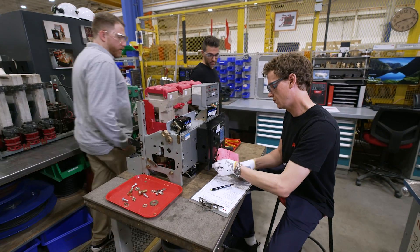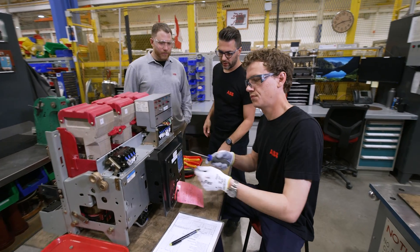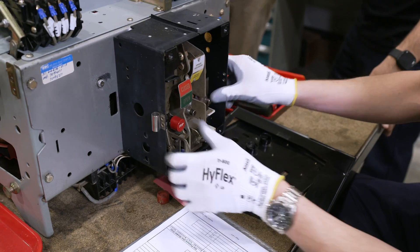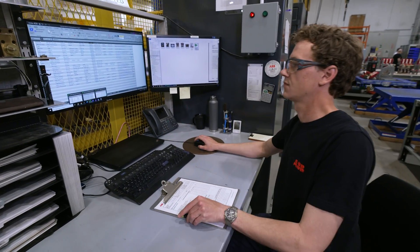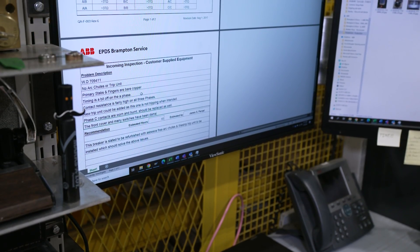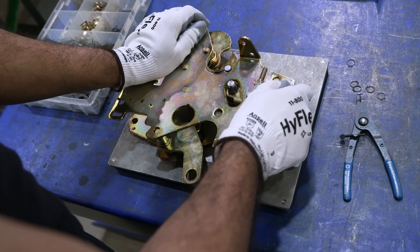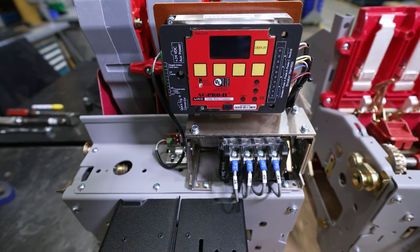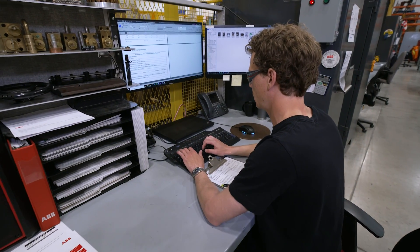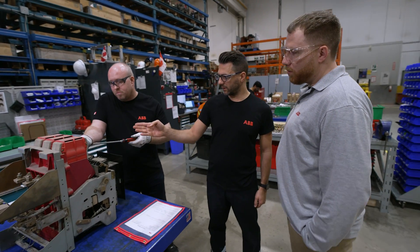The process starts when a unit arrives here. First up is an incoming inspection, where we partially disassemble the unit to assess what needs to be done, and then we provide a detailed quote to the customer. The quote offers a range of options, from repairing to rebuilding and even modernizing the unit to its original condition with a host of new options. Once the customer approves the quote, a full disassembly takes place.